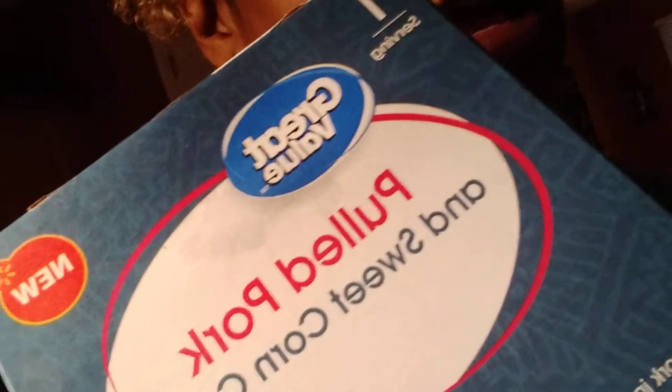Two dollars — two dollar holla! It comes out backwards on camera but anyway, it's pulled pork and sweet corn cakes. You can see the picture there. I'm going to use special effects to get this out of the video — and that's what it looks like. It looks like dog food or something, but oh boy, can I tell y'all.